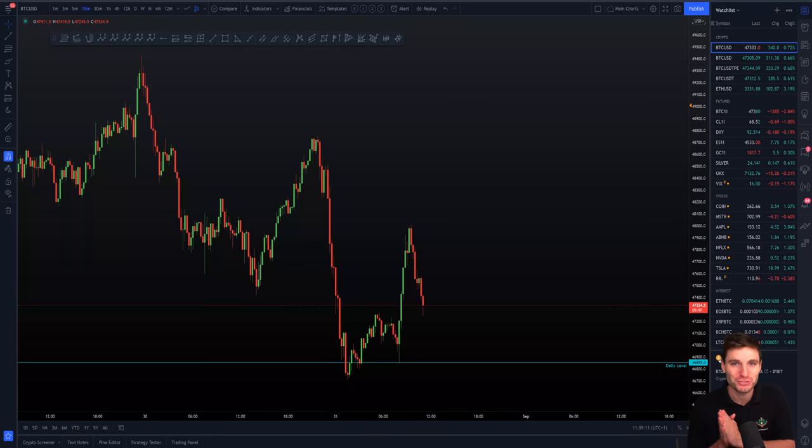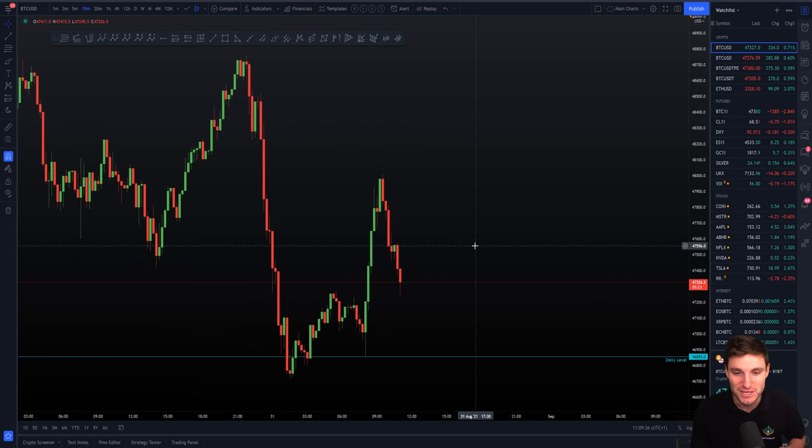Hello and welcome to this cryptocurrency technical analysis where we are going to be diving straight into the Bitcoin charts together, going over the next really important support and resistance levels. I'll be talking through the last 12 hours of price action so you can learn from this educationally, and then we'll be moving on to what we can look for next over probably the next 24 to 48 hours. So let's get into the analysis.